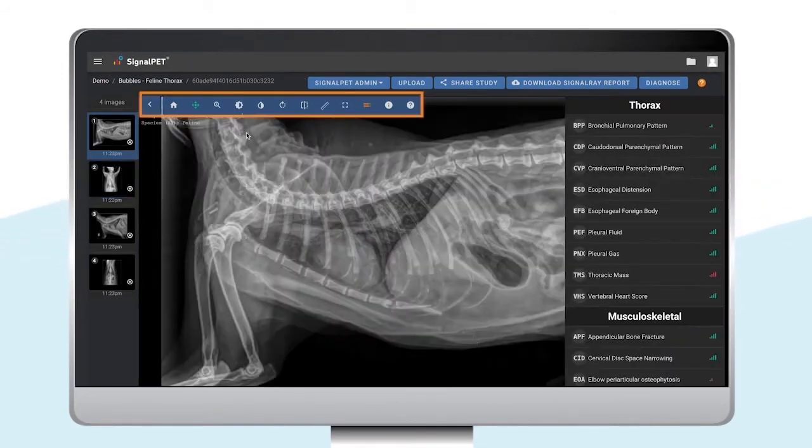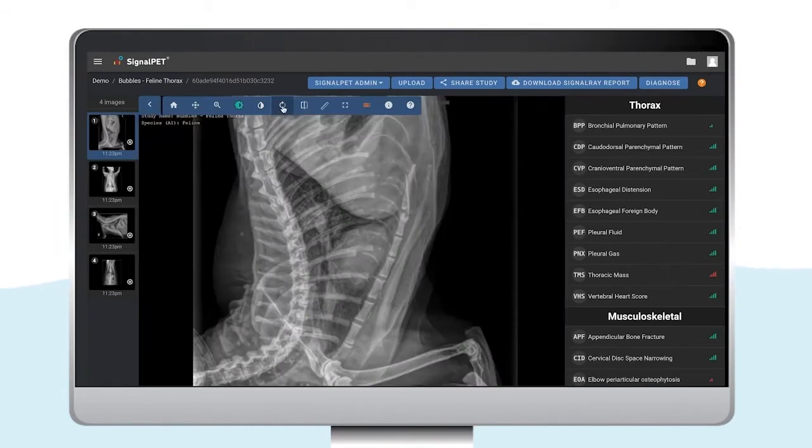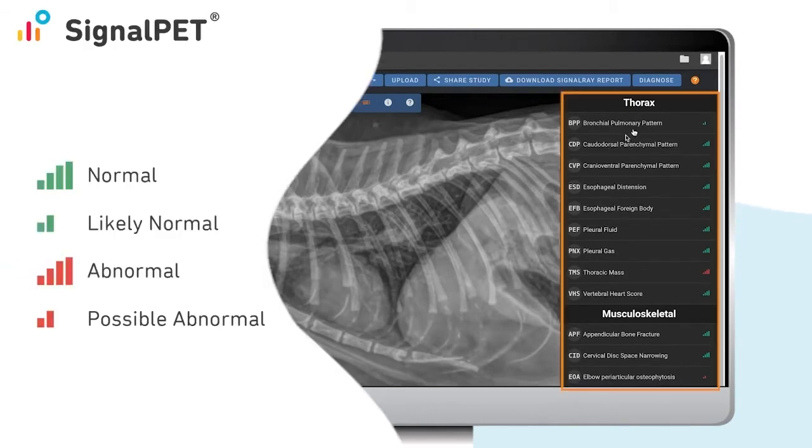The toolbar is placed at the top. If needed, you can always come here and change the contrast, invert, rotate, or flip the image. Lastly, the SignalRay test results appear on the right-hand side with the green and red bars.